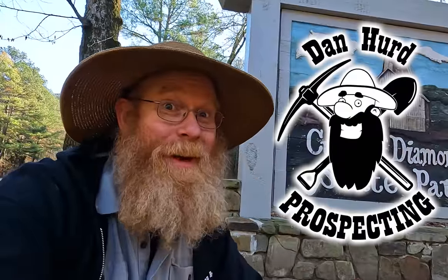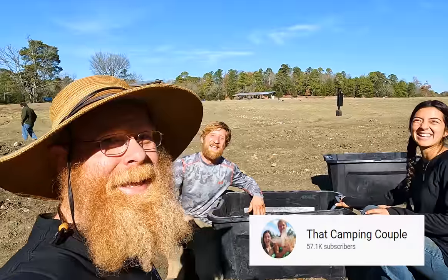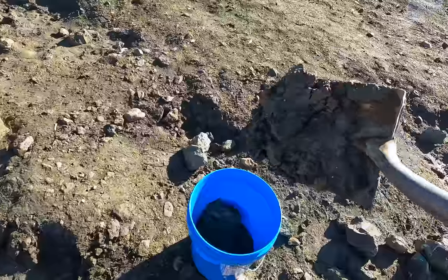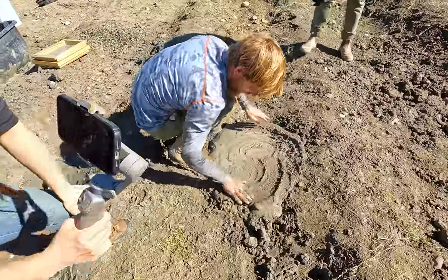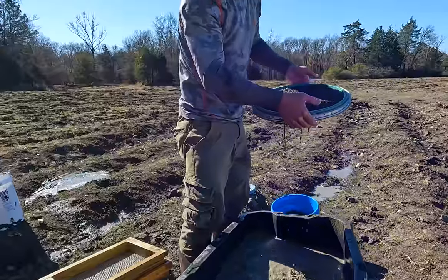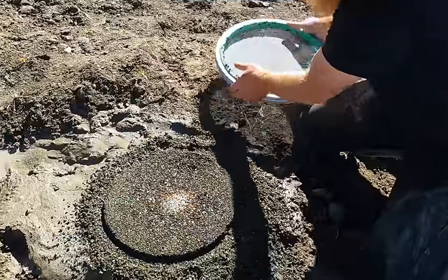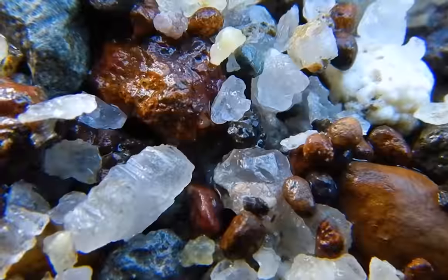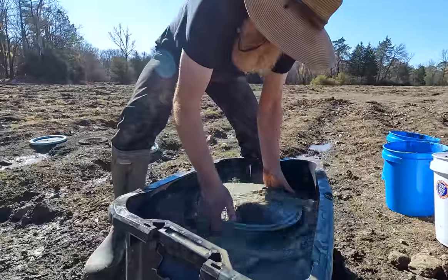Well, hello everyone. Dan Hurd with Dan Hurd Prospecting here. I am here at the Crater of Diamonds State Park. We got Pioneer Polly here — that's Camping Couple. It is a great day to dig diamonds.